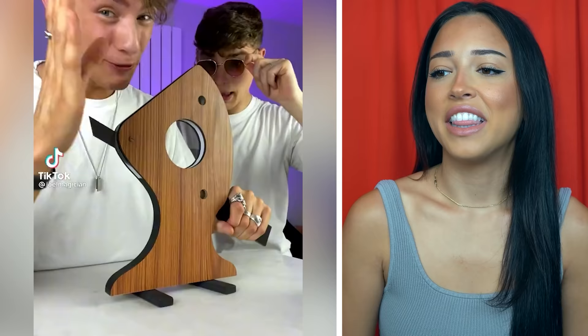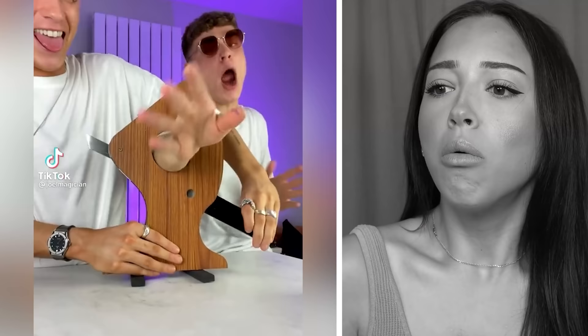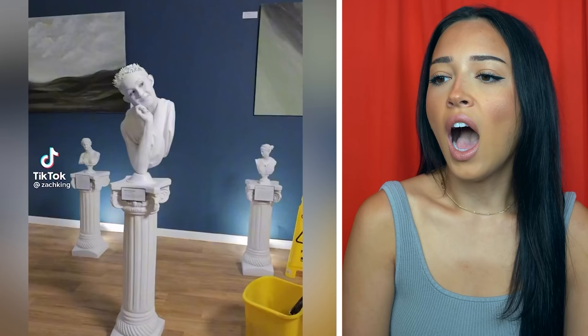If your brain is starting to hurt, make sure you subscribe. This guy makes his friends write all his magic tricks but I'm gonna do it instead. Oh no — what?! I give that one a 10. Wait, how did he do that? Okay, what is going on? That was so many so quick my brain can't handle it.